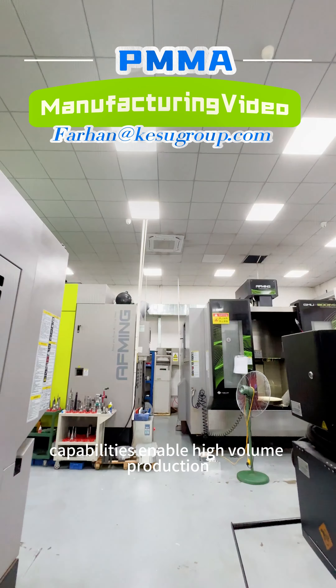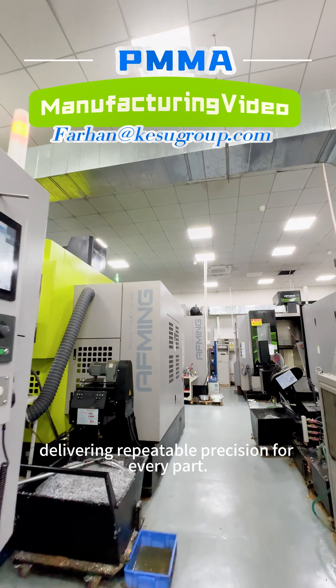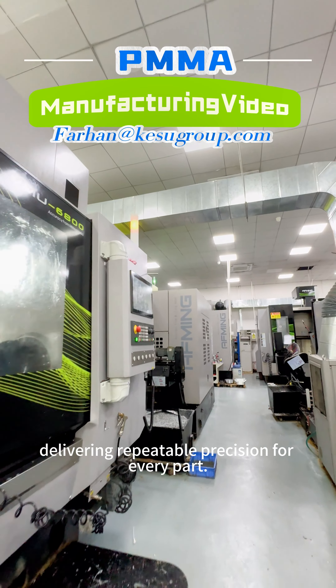Our plastic injection molding capabilities enable high-volume production of PMMA components, delivering repeatable precision for every part.